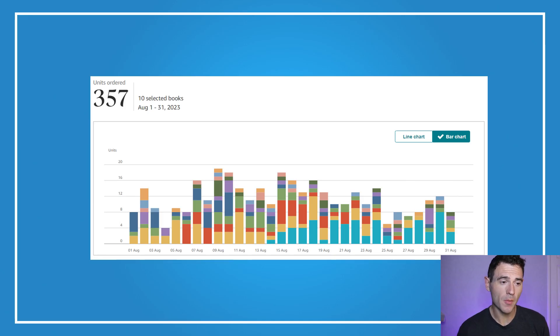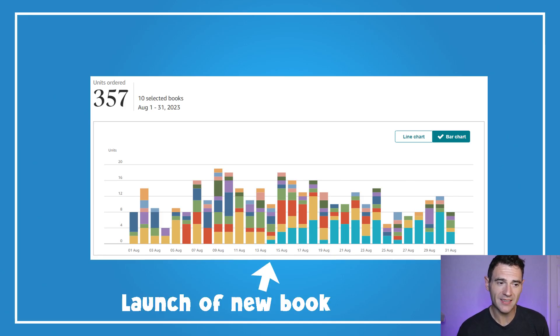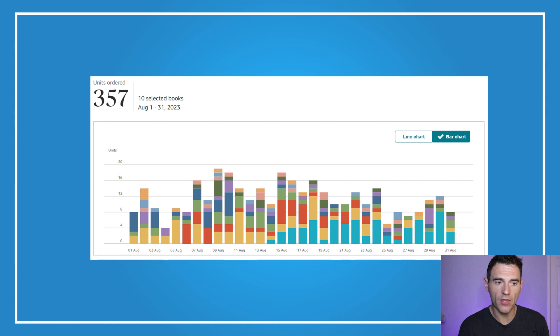From the 14th of August, the light blue bar starts to take over — that was the launch of my new colouring book. I spent quite a lot on advertising for it, but now it's ranking really well for some key keywords. Most of the sales for both bars were driven by ads, and as we go further into the end of the month, orders for the yellow book go down slightly as I pull back on advertising.